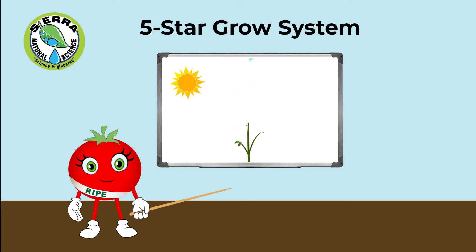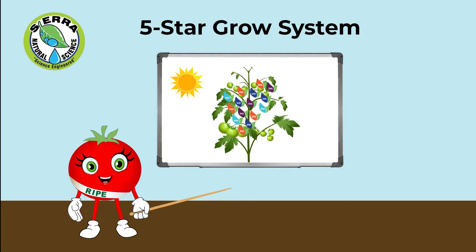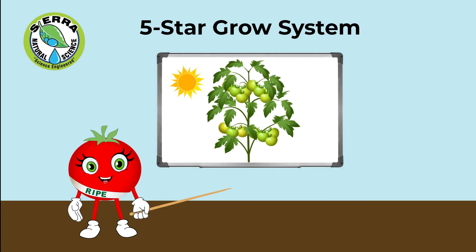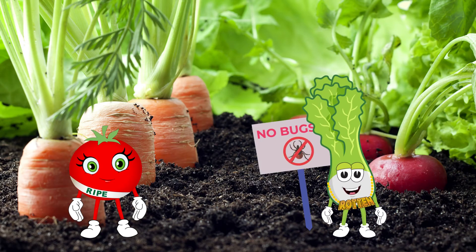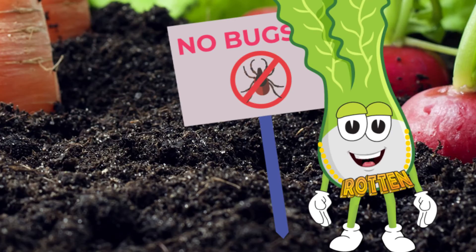Plants need sunlight, water, and nutrients to grow big, strong, and healthy. These formulas add the nutrients part, plus organic pest control that protects the entire plant. Believe me, when something tastes yummy a bug will notice and get to it before you do. Preventative pest control makes a big difference.